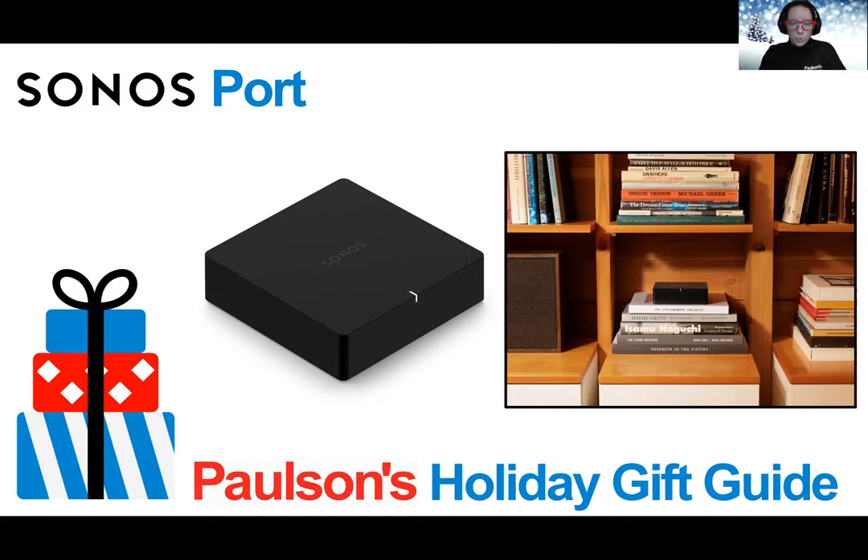This is a great gift for the person who wants it all with their audio — music, audiobooks, podcasts, radio, news, and more — made simple and seamless.